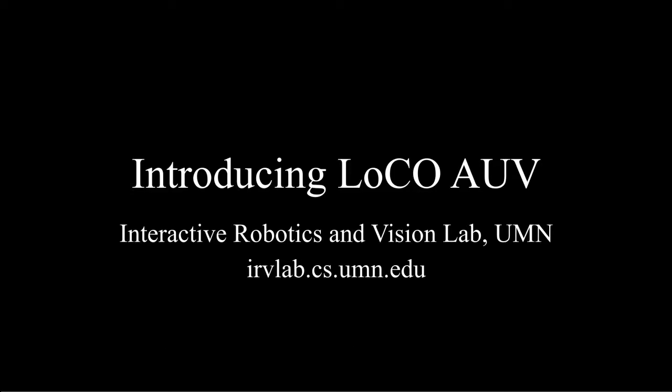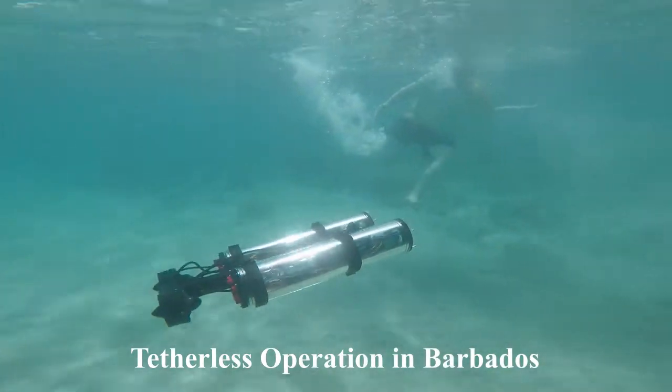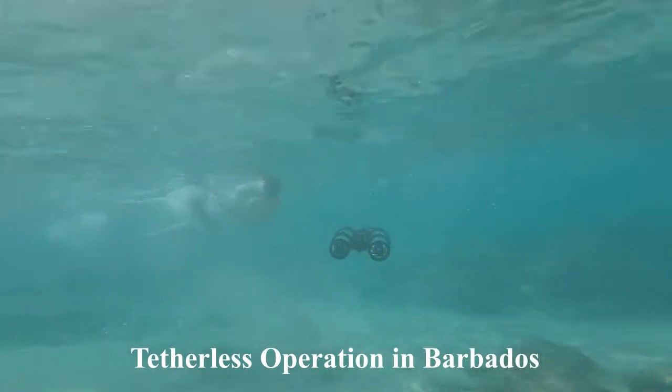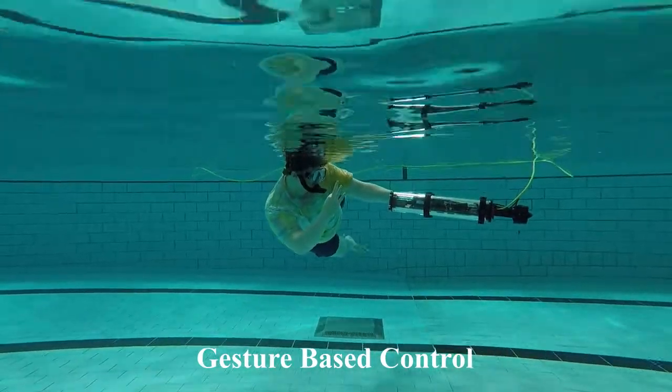In this paper, we present LOCO AUV, a low-cost, open-source, autonomous underwater vehicle. LOCO is a visually guided underwater robot built from approximately $4,000 worth of components, largely off-the-shelf and 3D printed. The robot's hardware and software design is intentionally modular and as open as possible.